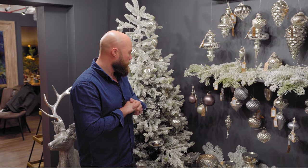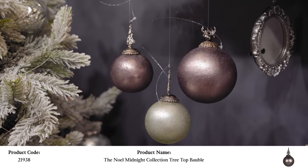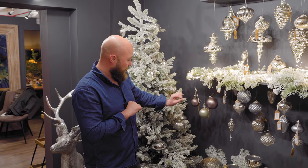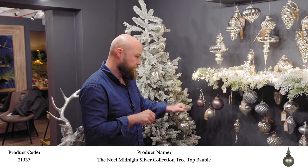We've also got aubergine and mint green — we only have four baubles in these two colourways, but they're really different. They've got a lot of detail around the crowns and they're like a matte with a sheen, so they're really nice.